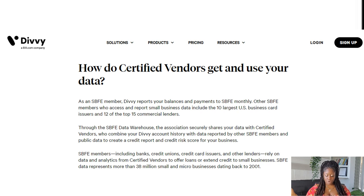When building business credit, it's important to have profiles across the board. SBFE members include banks, credit unions, credit card issuers, and other lenders. They rely on data and analytics from certified vendors to offer loans or extend credit to small businesses. SBFE data represents more than 38 million micro businesses dating back to 2001, so it's very important that you are building your business credit.